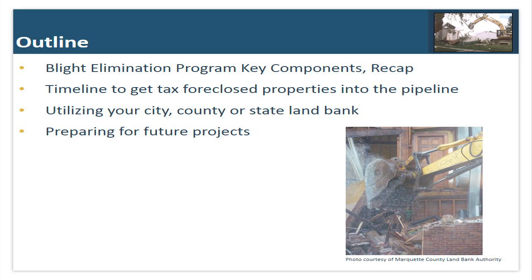Over the course of the next 45 minutes, we're going to go over the Blight Elimination Program key components, the timeline to get tax foreclosed properties into the pipeline, how to utilize your city, county, or state land bank, and also how to prepare for future projects — if you're not ready this year to apply for blight elimination funding, how you can prepare this year in order to apply for future funding opportunities.